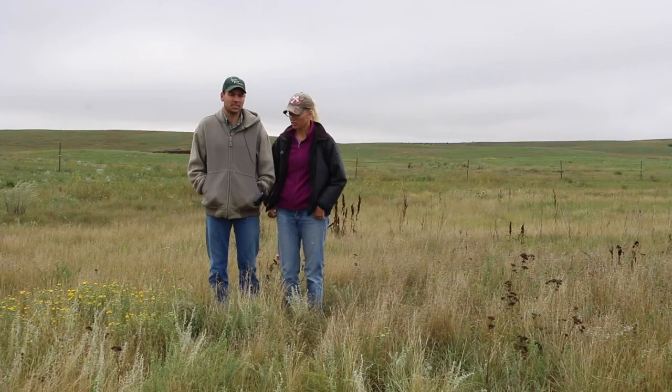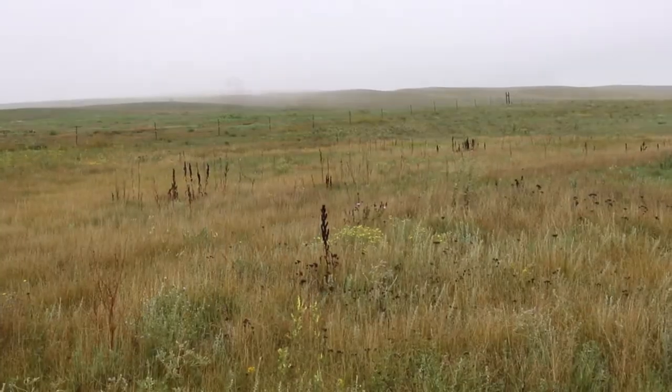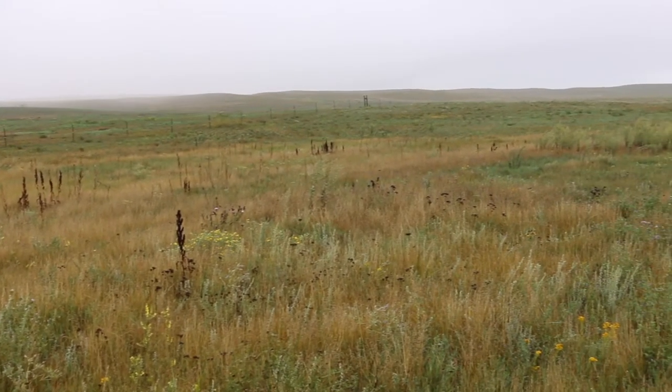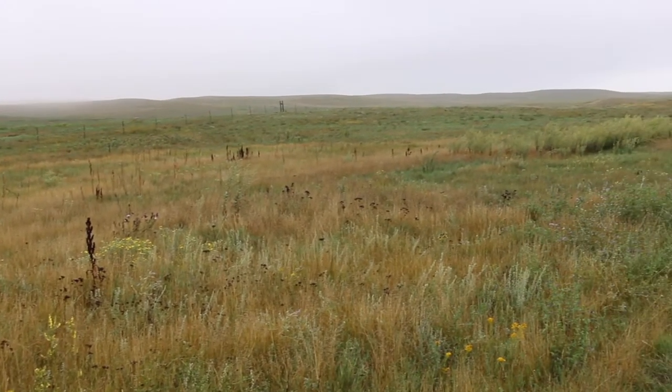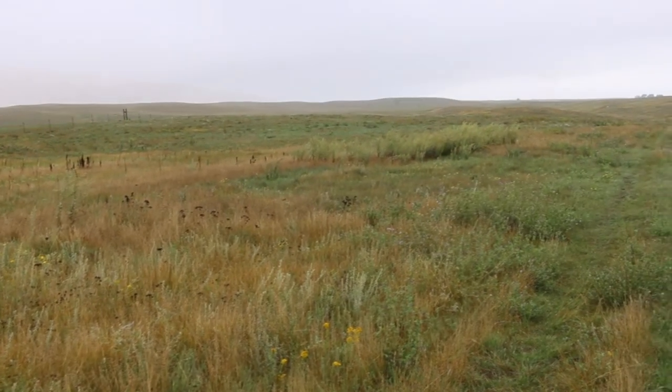In the grant we said that we would mob graze approximately 400 acres of native rangeland a year in a mob grazing system, so we were able over the two-year time frame to cover 800 acres. The biggest thing we learned is it's not an acreage to be attained — it's a tool to be used on specific environments or specific areas that require that tool.